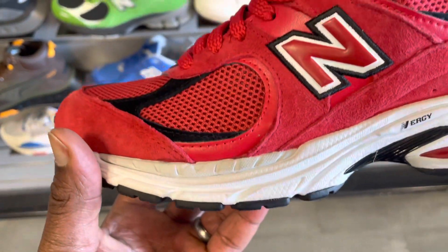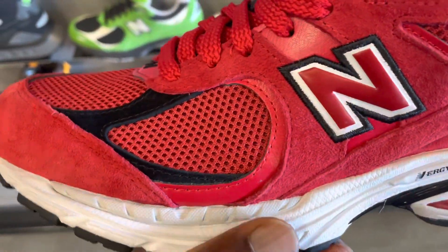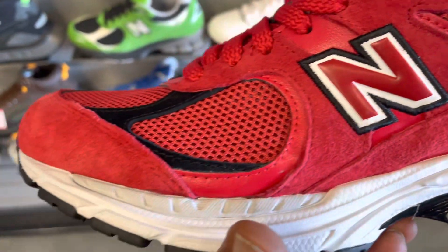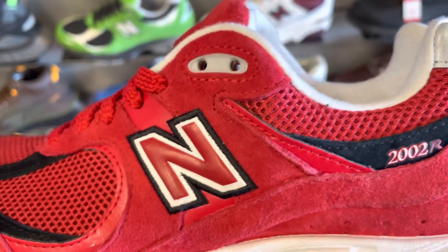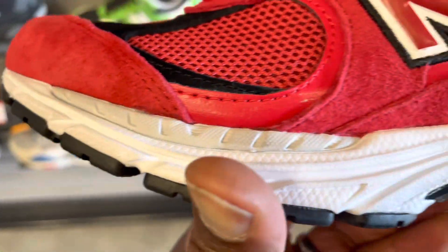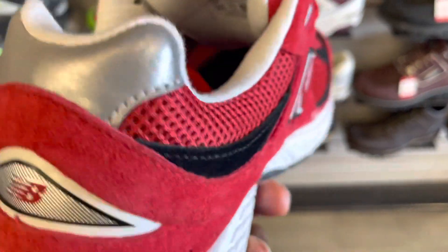They've always produced incredibly comfortable sneakers, and this one is no exception. It's built with a combination of suede and leather, with mesh material in between on the toe area. There are also a lot of suede overlays on the panels and toe, and soft leather on the heel with more suede throughout.